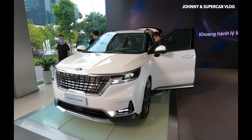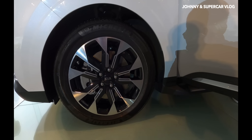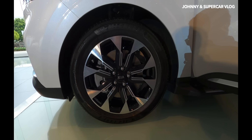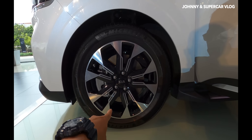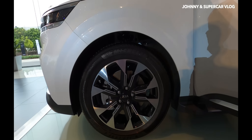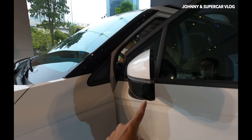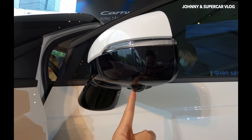Giá bán của chiếc xe này là 1 tỷ 839 triệu đồng. Bộ mâm thiết kế mới trên Kia Carnival trông khá đẹp, kích thước 19 inch, lốp 235/55, dùng lốp Michelin. Gương chiếu hậu sơn hai màu, tích hợp đèn LED báo rẽ và camera hai bên.